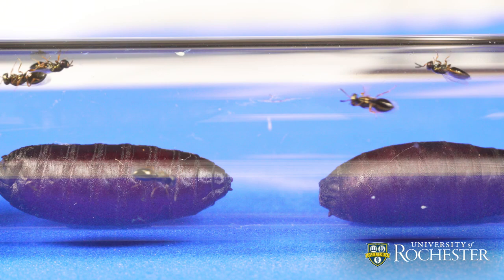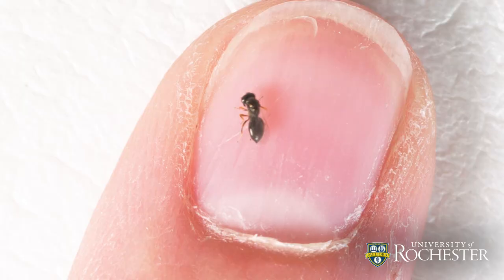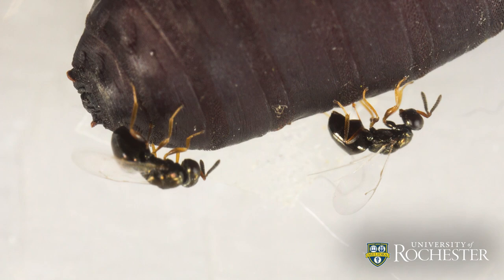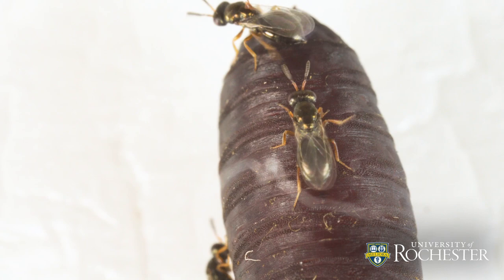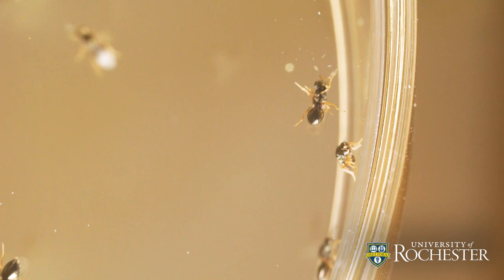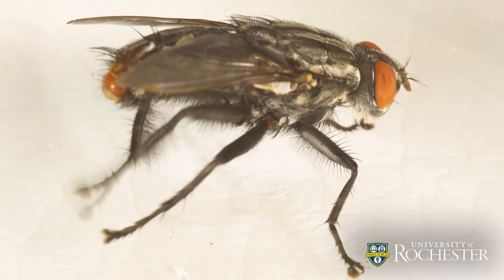Our study was done with the jewel wasp, Nasonia vitripennis, which is a parasitoid wasp. That means they inject venom into other organisms that changes the metabolism of that organism so that it becomes a good environment for their young to be raised in. Parasitoids are a vast group of insects — estimates of the number of species in the world range from 100,000 to as high as 600,000 — and they play a very important role in keeping other insect populations in check.